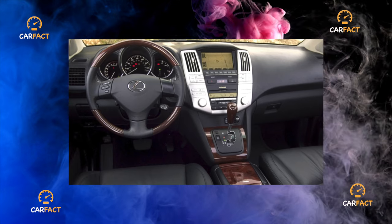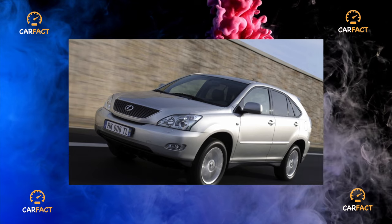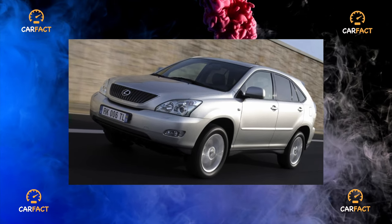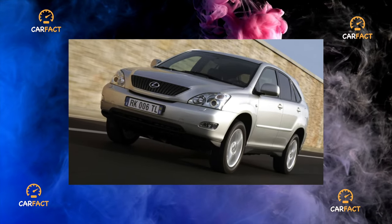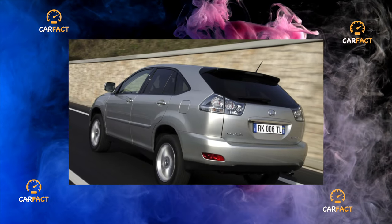When braking, the electric motors switch to generator mode, recuperating energy which goes to recharge the traction battery. When the car slows down and stops, the gasoline unit turns off. When driving for a long time in city traffic jams and the energy reserve of the starting battery runs out, the gasoline engine automatically starts to recharge it.